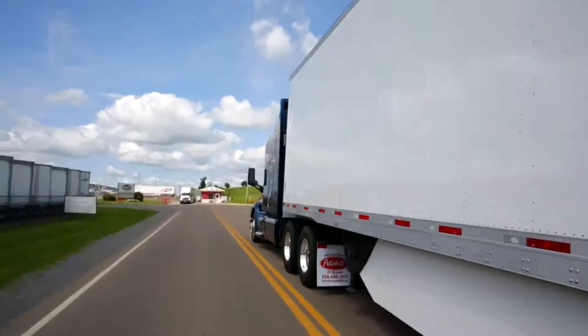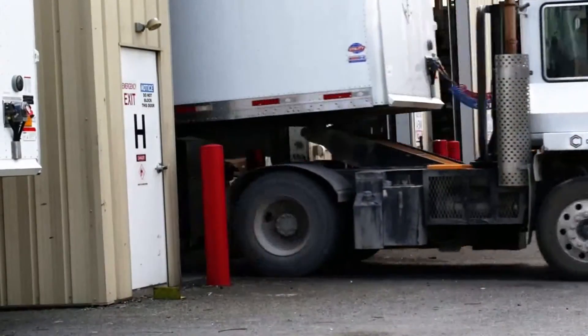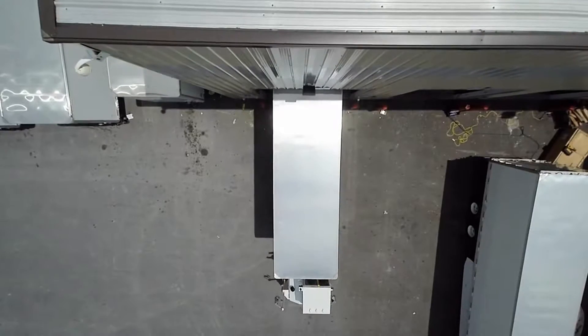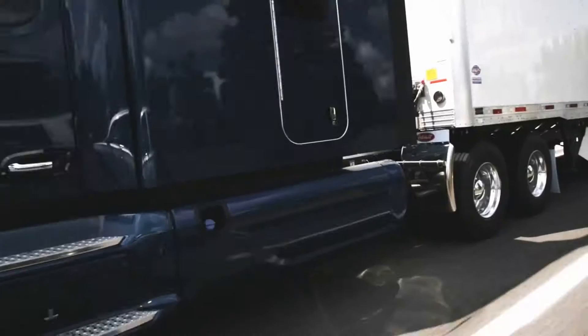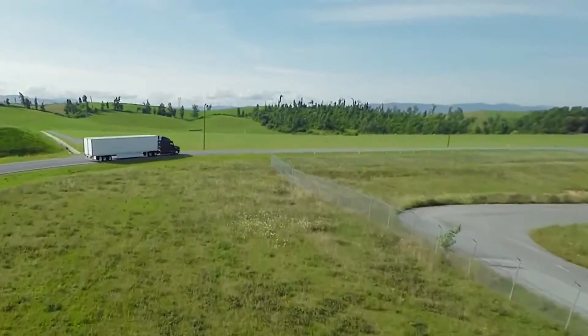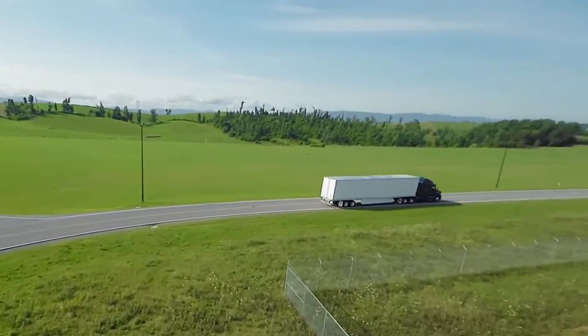But in 2009, the engineers at Utility Trailer Manufacturing challenged the status quo and introduced to the industry the 4000DX composite dry van, advancing old composite plate trailer design to a new and higher level of reliability and performance. And it's been turning heads ever since.